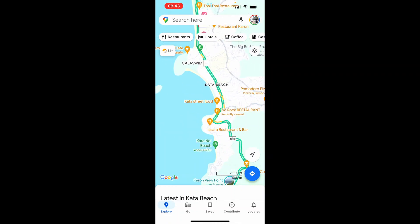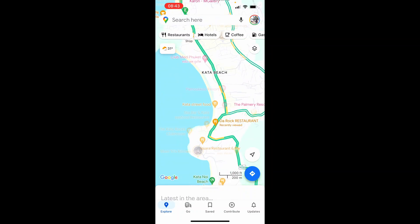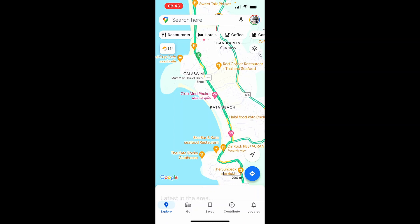What you want to do is first go ahead and open up Google Maps and find a location you want to explore. In this video I'm going to explore this Qatar Beach area.